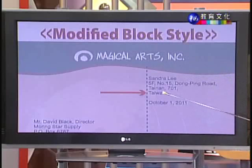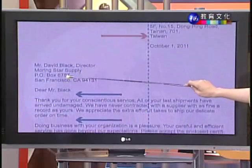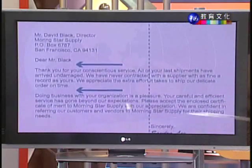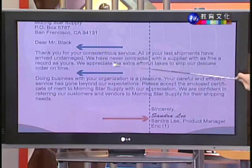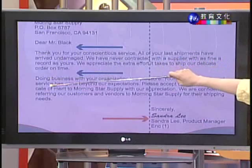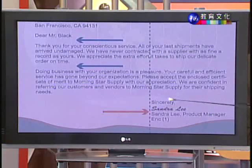在 Modified Block Style 当中,寄件人的住址还有日期是靠右缩排的。但是收件人的姓名住址,还有开头的称谓语,则是向左对齐的。折中齐平式折中的地方在于内文段落:缩格式的内文段落起始第一句话是要向内缩的,不过在 Modified Block Style 当中,内文是不缩的,是贴平左边界。